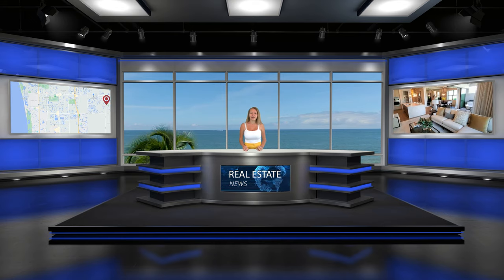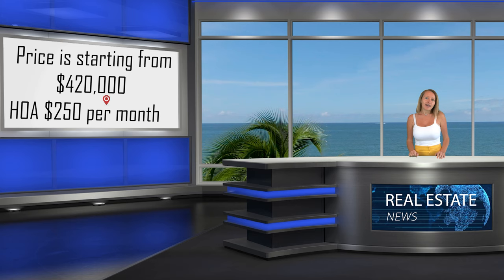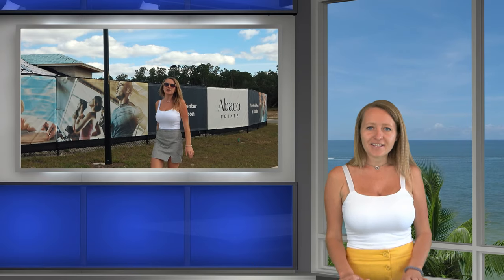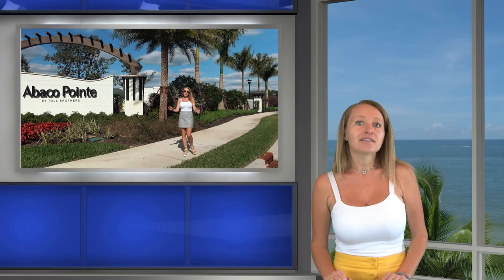Additional highlights include the option to customize your back lanai area with a plunge pool, seating area, outdoor fireplace, or fencing for your pets, gas appliances, and a tankless water heater, plus much more. The price starts from $420,000. HOA fees are $250 monthly. Residents will enjoy the spectacular year-round weather at the future private amenity center — cool off in the sparkling swimming pool, relaxing spa, work out at the fitness center, and lounge under the covered lanai. Abaka Pointe's ideal location in North Naples provides easy access to gulf beaches, shopping and dining, and highly-rated schools.